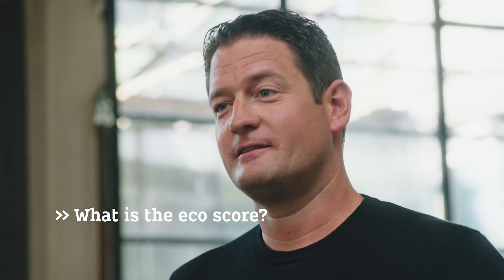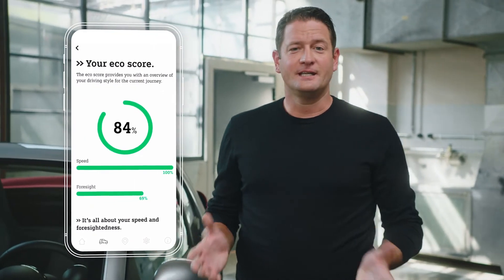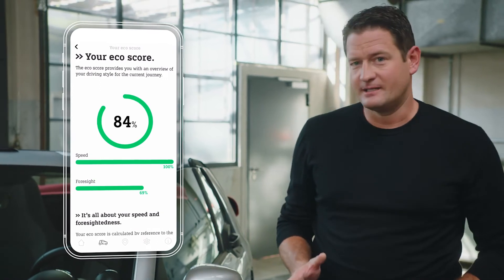Let's see how sustainable we were on our little trip. A parameter that can help you is the eco-score, provided inside the vehicle and also on your EQ Control app. The eco-score is like a game — it judges how balanced your driving was in terms of acceleration and top speed. In a nutshell, the higher the score, the longer your range.